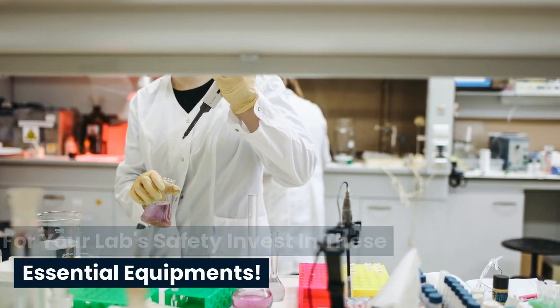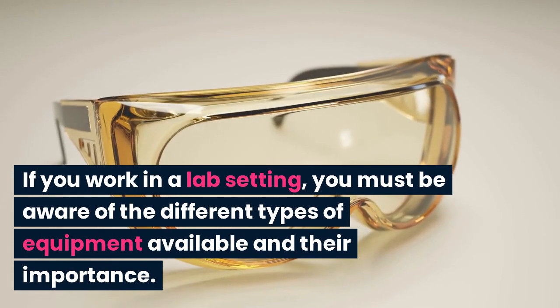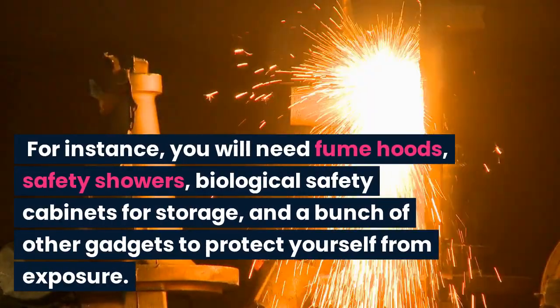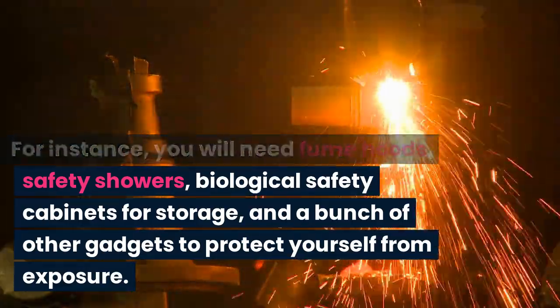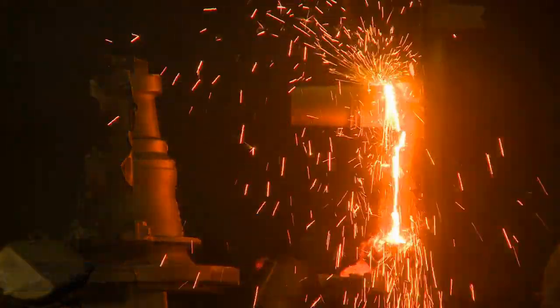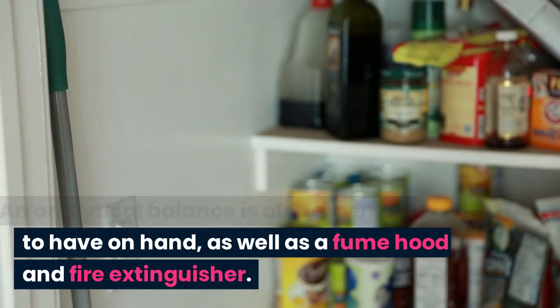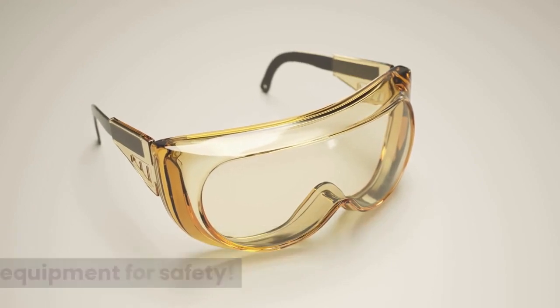For your lab's safety, invest in these essential pieces of equipment. If you work in a lab setting, you must be aware of the different types of equipment available and their importance. For instance, you will need fume hoods, safety showers, biological safety cabinets for storage, and a bunch of other gadgets to protect yourself from exposure. An analytical balance is also essential to have on hand, as well as a fume hood and fire extinguisher. Here's a list of six crucial pieces of lab equipment for safety.